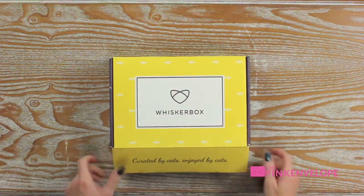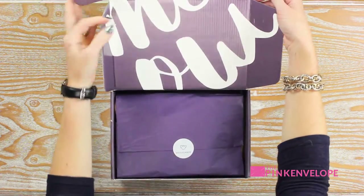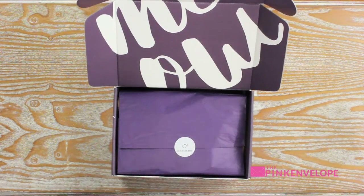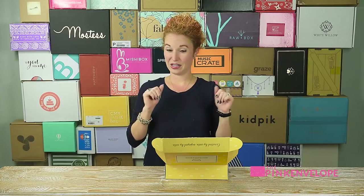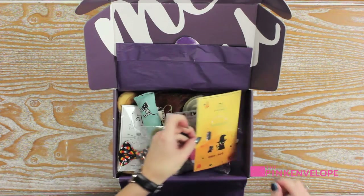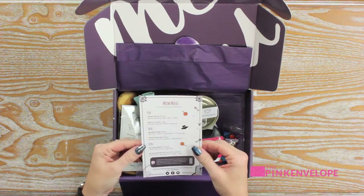Let's see what Whisker Box has for them. Oh, that's cute — this is meow. The life of a pet owner! Now when I open this and they see all the goodies inside, suddenly they're all going to want to be my friends again. Oh, how cute!